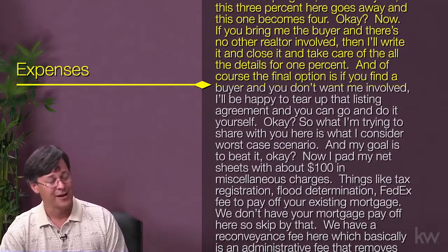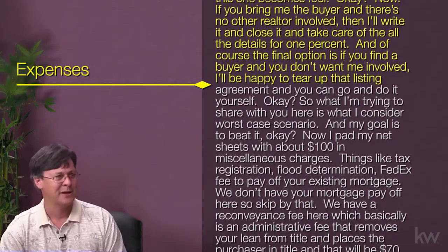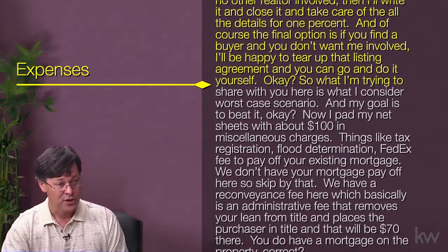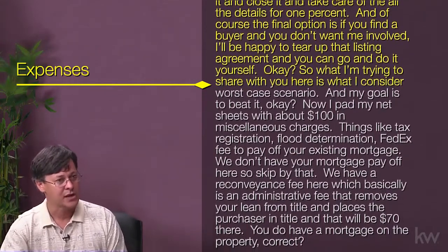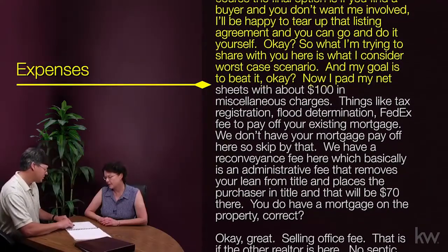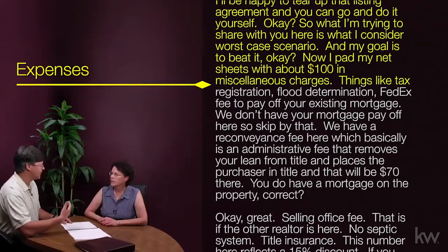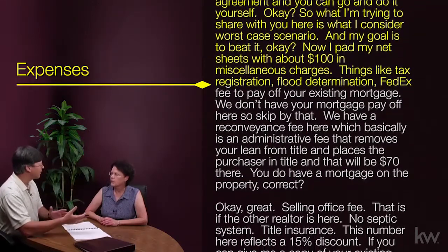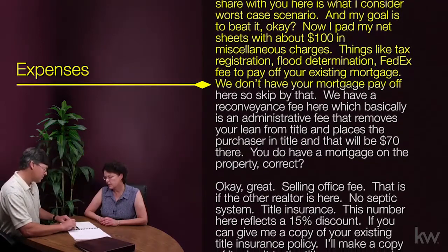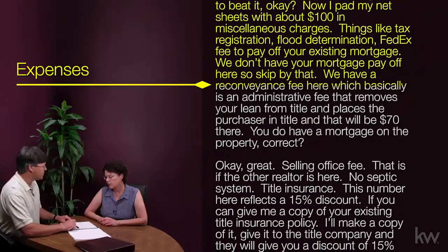If you bring me the buyer and there's no other realtor involved, I'll write it, close it, and take care of all the details for 1%. And of course, the final option is if you find a buyer and you don't want me involved, I'll be happy to tear up our listing agreement and you can do it yourself. What I'm sharing here is what I consider the worst-case scenario, and my goal is to beat it. I've padded the net sheet with about $100 in miscellaneous charges — things like tax registration, flood determination, and a FedEx fee to pay off your existing mortgage.